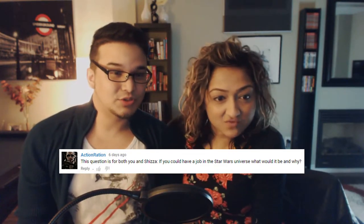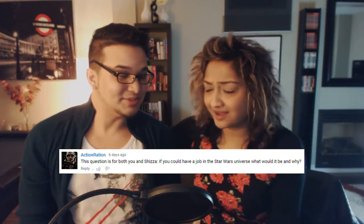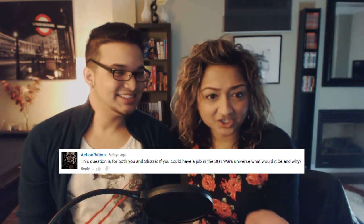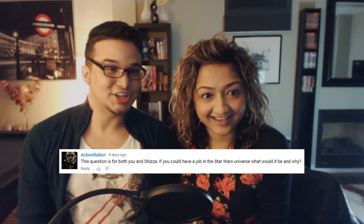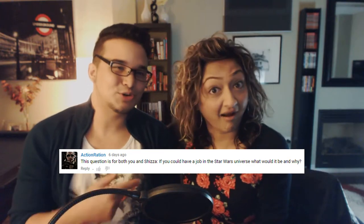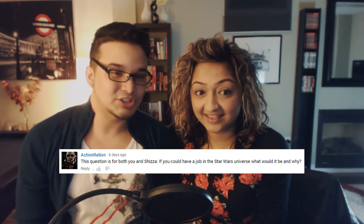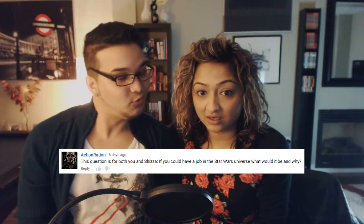The next question is from Action Ration — and their names are unbelievable, I love it. This question is for both of us: If you could have a job in the Star Wars universe, what would it be and why?